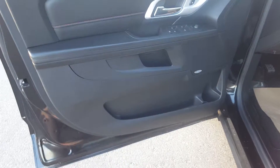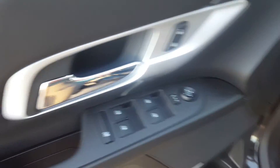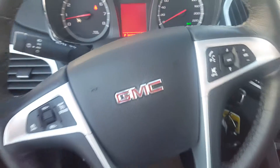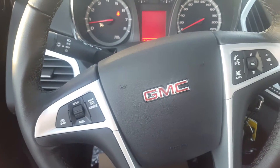Let's take a look at the interior of the Terrain. Black interior colors, power windows, doors and mirrors. We have premium black leather seating with red stitching, a 6 way power adjustable driver seat with lumbar support, steering wheel controls on the Terrain — cruise control, volume and audio control, and hands free communication.